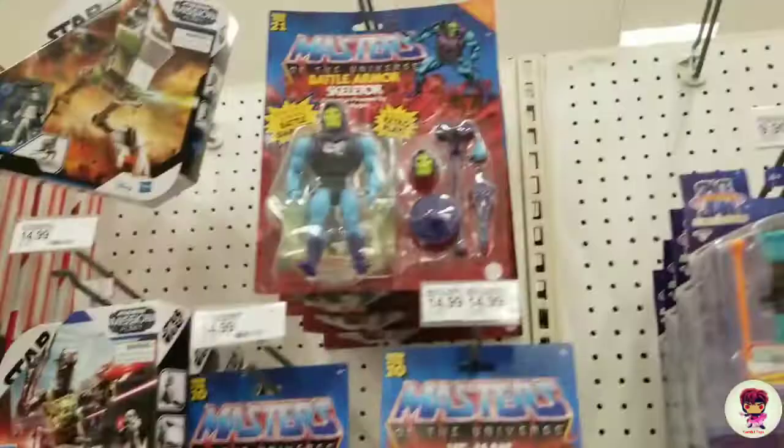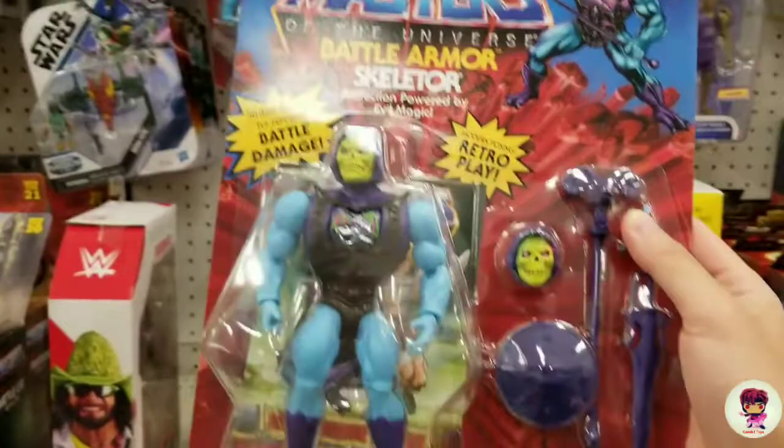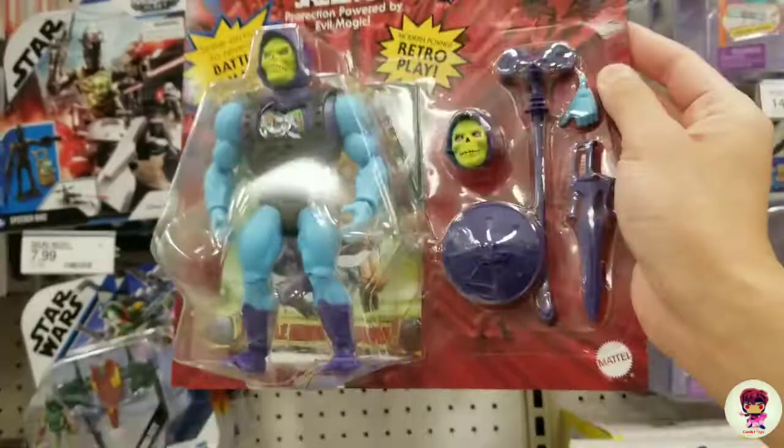Oh look, here's some of the deluxe. Oh, that's not bad — five dollars more and you get Battle Armor right there. That's worth it. I thought it'd be like $25 or $30, but the normal is $14 and then the deluxe is $19. So five dollars for extra head sculpt and some extra accessories and hands — that's not bad at all. They did a good job for the value.